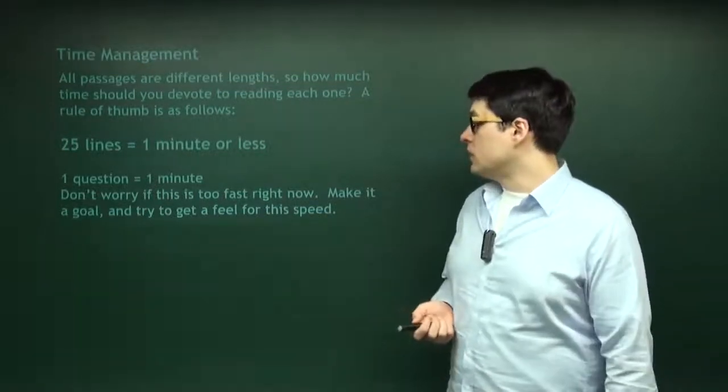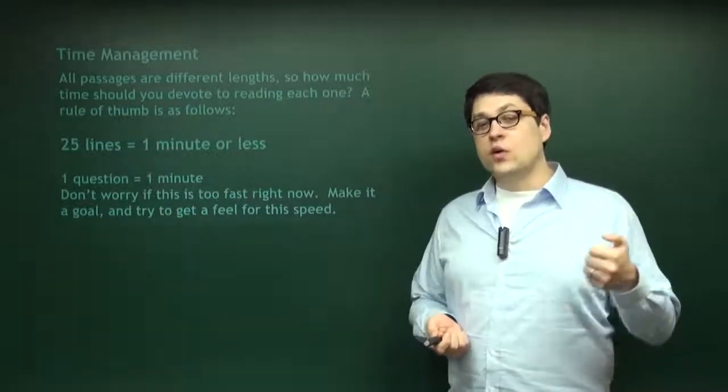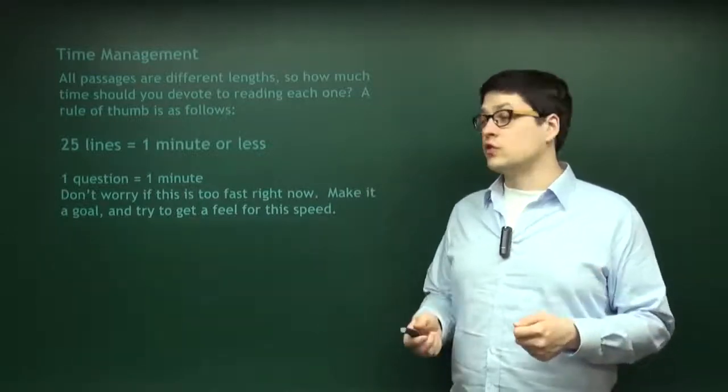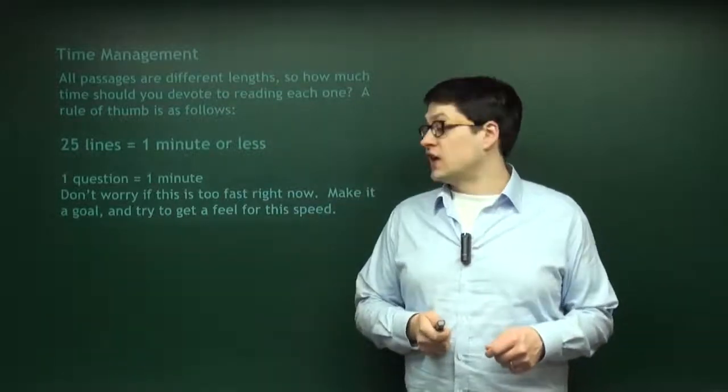This is ideal. Get a feel for it — get out a stopwatch and time yourself as you go through. Have a beeper set up to go off every 30 seconds so you know what you're doing, especially if you're having trouble finishing each section of the test. You really need to get your time management under control if you're leaving answers on the page.